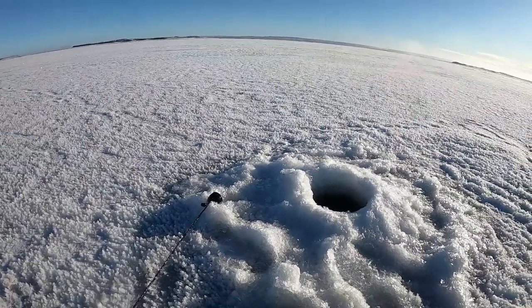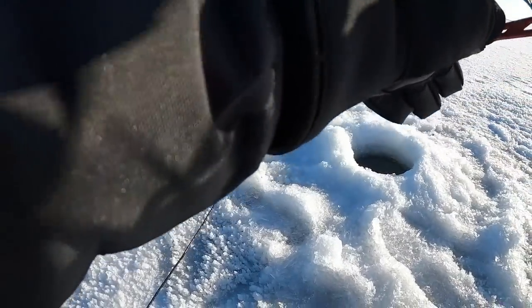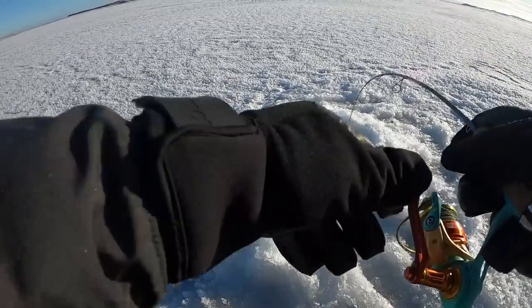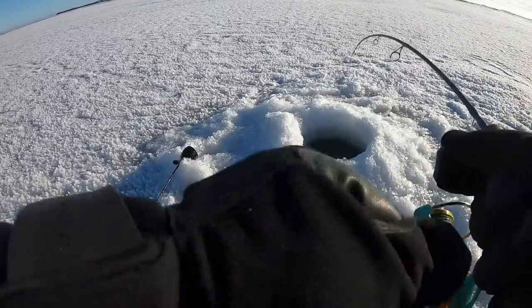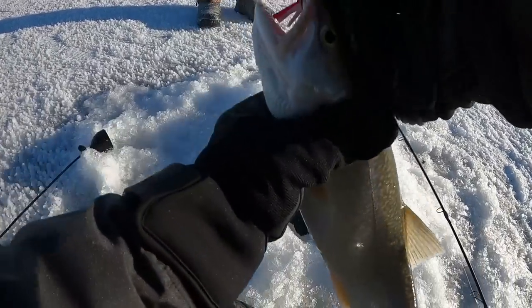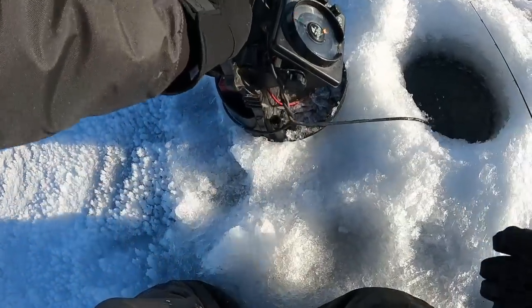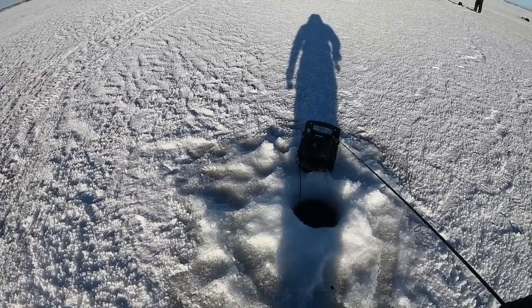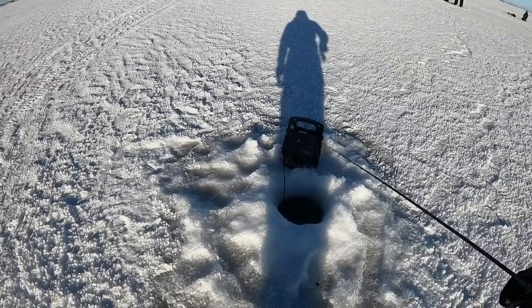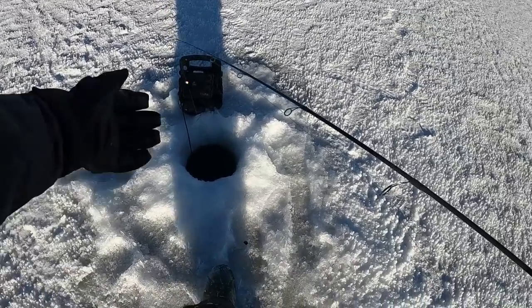I dropped down to the bottom and he was just there — didn't even get set up yet. Just a little guy. At least we're on them. First fish of the morning goes back in the water. We've been hole hopping like crazy. I had just dropped down and went to go fix my gain on my Vexilar, lifted up, and there was weight. Hopefully there's more fish to come.